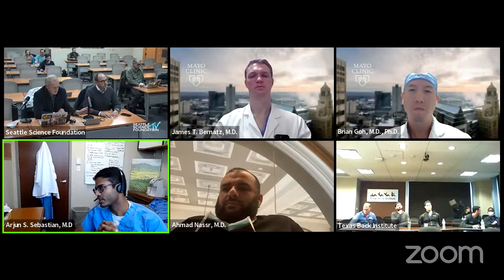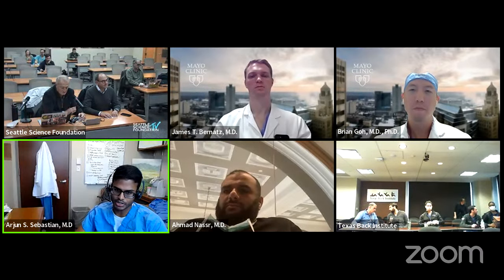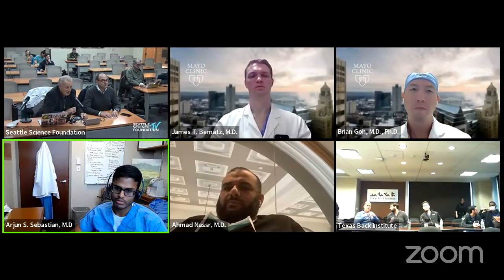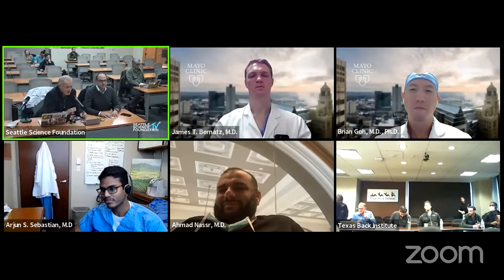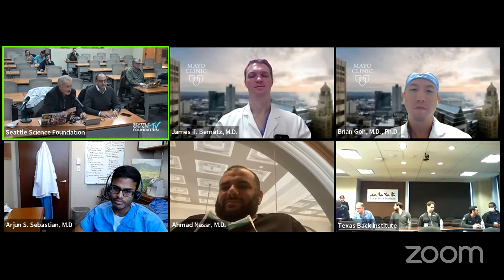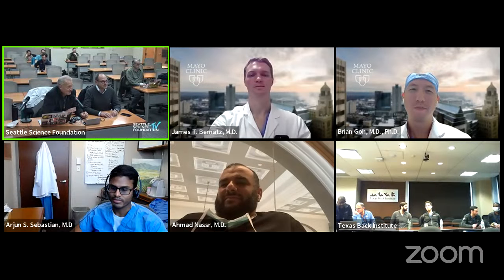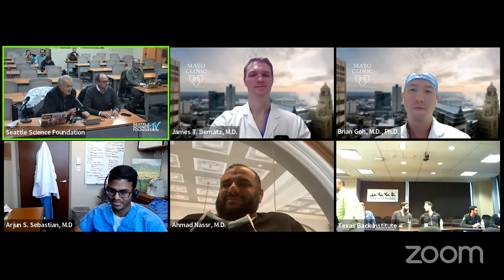We're getting close to time. I just wanted to thank everybody for a great journal club today, and Jens and the rest of the group at Seattle Science Foundation for having us. It's been a privilege and honor. I appreciate our colleagues being here. Thank you for this valuable contribution — it'll be much viewed. Everybody stay safe and well. Arjun, Nasser, join us at our Seattle Science Eighth Annual Trauma Forum this weekend — great topics and great speakers like Professor Schildhauer. Thank you, Mayo.